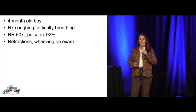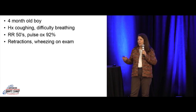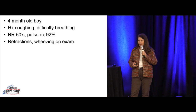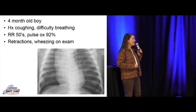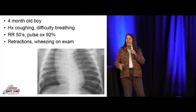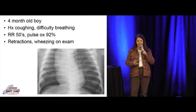Another baby, four-month-old boy, comes in coughing, working hard, having difficulty breathing. Breathing in the 50s, pulse ox isn't great, retracting and wheezing. What season is it? Winter. You get a chest X-ray — it's hyperinflated. You're seeing upwards of eight, nine ribs on the AP, flattened diaphragms on the AP and lateral. You're really looking for hyperinflation to make the diagnosis of bronchiolitis in this young baby.